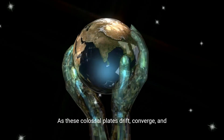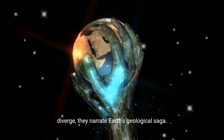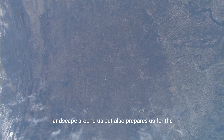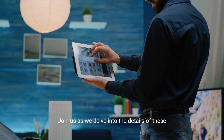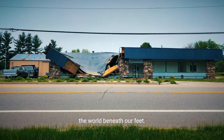As these colossal plates drift, converge, and diverge, they narrate Earth's geological saga. This journey into the world of tectonic plates not only uncovers the physical landscape around us, but also prepares us for the dynamic changes of our planet. Join us as we delve into the details of these interactions, shedding light on the dramatic events that shape the world beneath our feet.